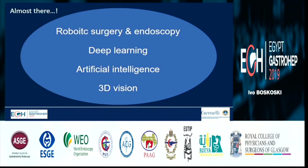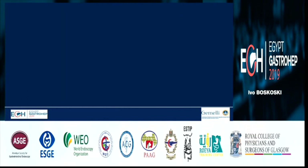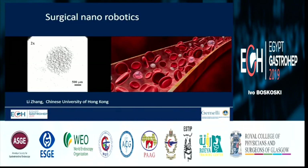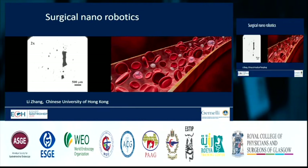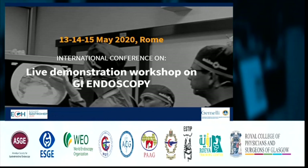We are almost there: robotic surgery, endoscopy, deep learning, artificial intelligence, and 3D. Scientists from Hong Kong University have developed surgical nanorobotics — robots that oscillate, creating oscillating magnetic fields, and can reconfigure their shape from overlapping ribbons into clusters. This is groundbreaking technology that can deliver drugs, radiotherapy, oncology drugs, and more. This is our Endolive workshop in Rome, and you are more than welcome. Thank you very much for your attention.